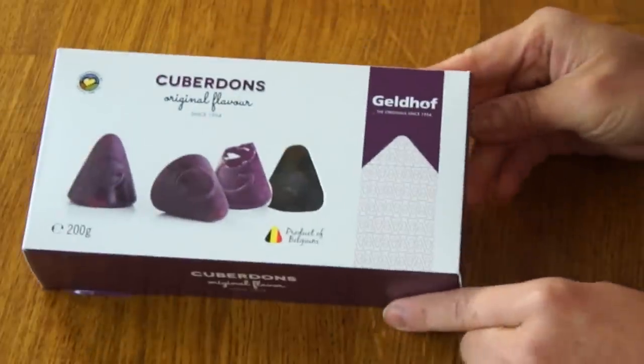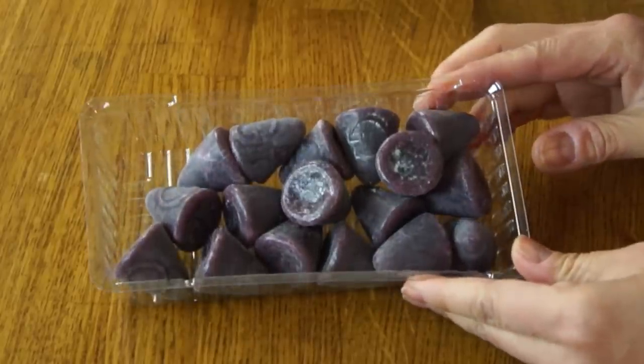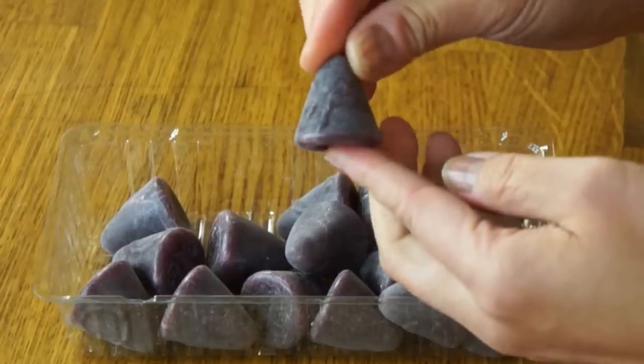The first thing I'm gonna try are these. They look beautiful and they're called Couperdons. These come from Céline's hometown of Ghent and it translates literally to Ghent noses. Love that! And here they are — oh my gosh, look how charming they are! They're so cute, so charming! Has a little G on them. Let's give that a go!